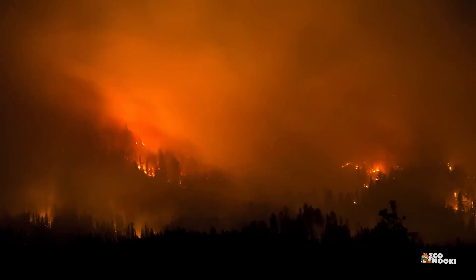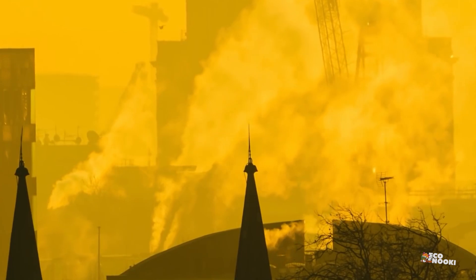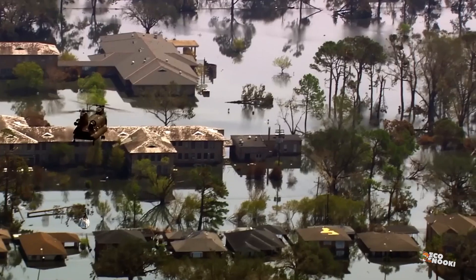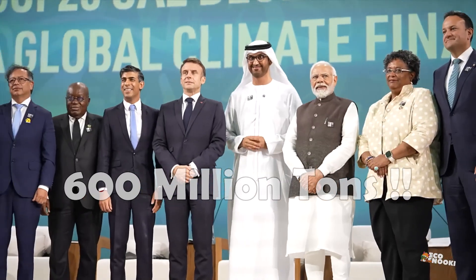To avoid the worst predicted effects of climate change, climate experts say we need to not only reduce our greenhouse gas emissions, but also remove and sequester carbon that's already been released in the atmosphere. To meet key climate targets, the world may need to directly capture as much as 600 million tons of CO2 per year, according to the International Energy Agency.